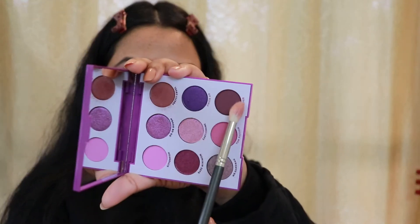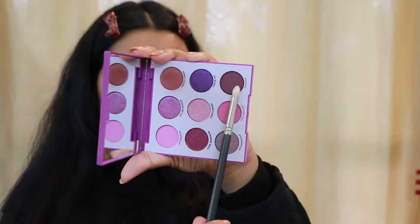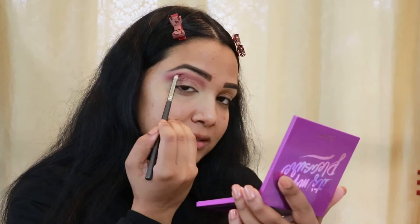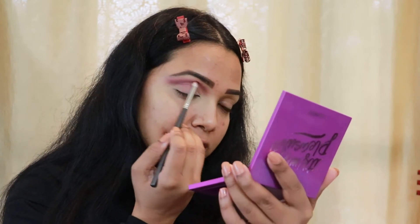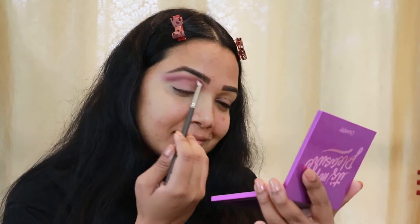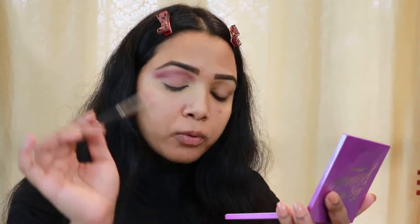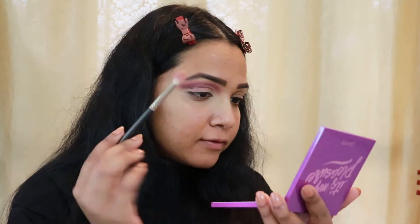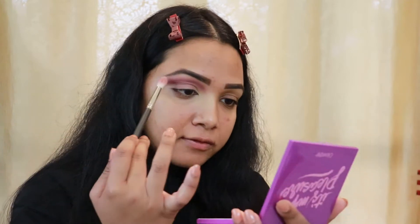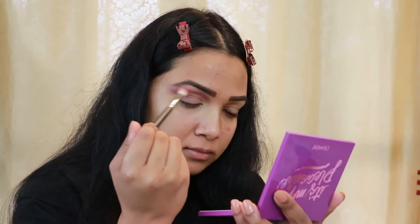Now I'm going towards the shade called Slipper and I'm going to darken up my crease with that color, using a smaller brush. I'm basically darkening up my crease because later on I'm going to do a cut crease, so I need my crease to be more defined. Then I go back to my old fluffy brush with whatever product is left, just diffusing the edges.